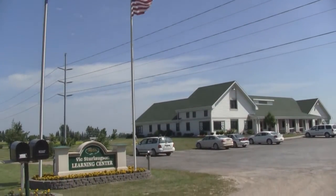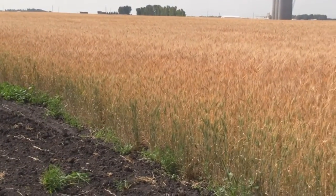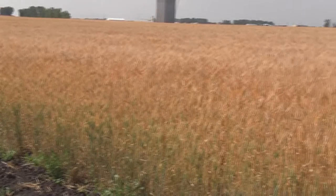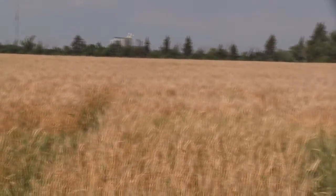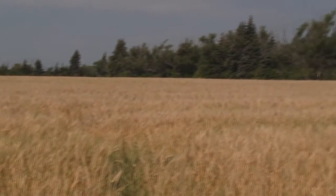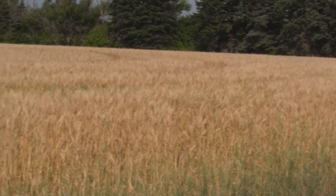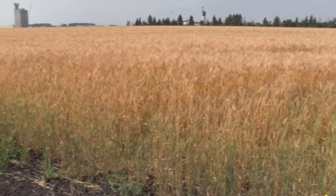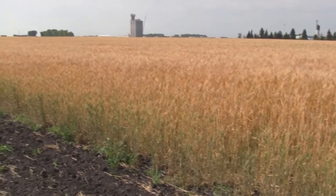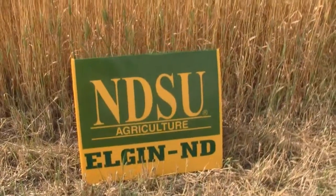The NDSU Langdon Research Extension Center serves Northeast North Dakota, a region that leads North Dakota in hard red spring wheat and canola production. 450 acres is devoted to the Foundation Seed Stocks Program at Langdon. Foundation seed raised at Langdon includes hard red spring wheat, flax, durum, and barley. In Northeast North Dakota, over 50% of the hard red spring wheat grown comes from NDSU varieties, which makes this program even more important to our producers.